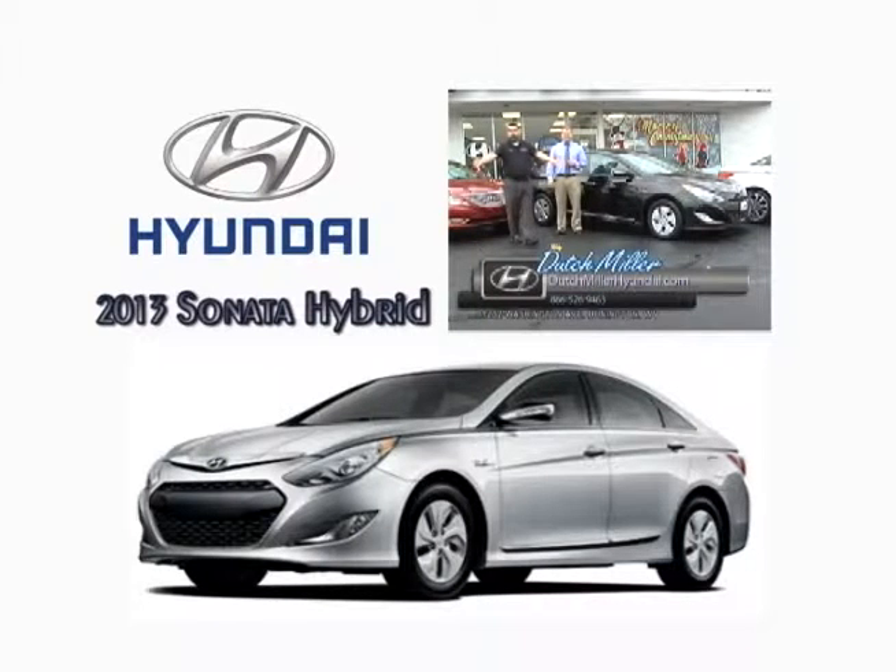Folks, you're already clicking through your Facebook — all you've got to do is push some buttons and you're there. Dutch Miller Hyundai has a Facebook page, so go like it.